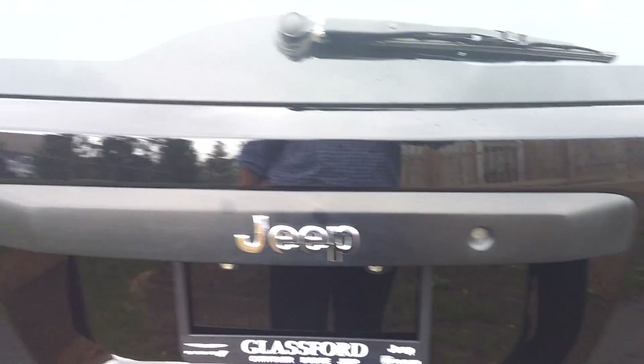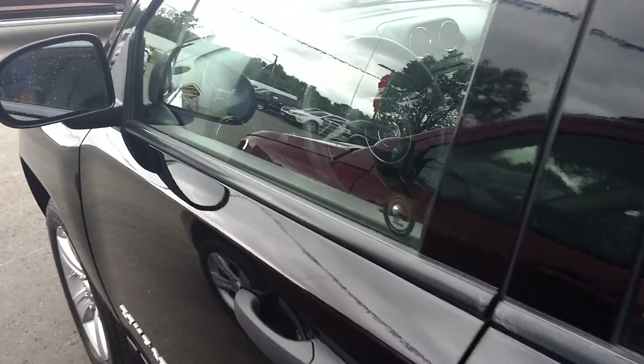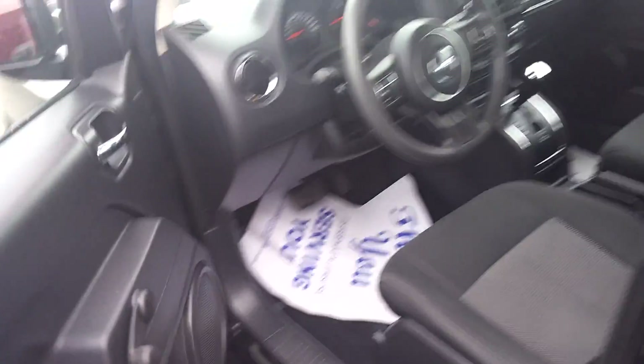This Compass doesn't have a lot of options on it, but it is a good little workhorse — 2.4 liter automatic transmission, cruise control.